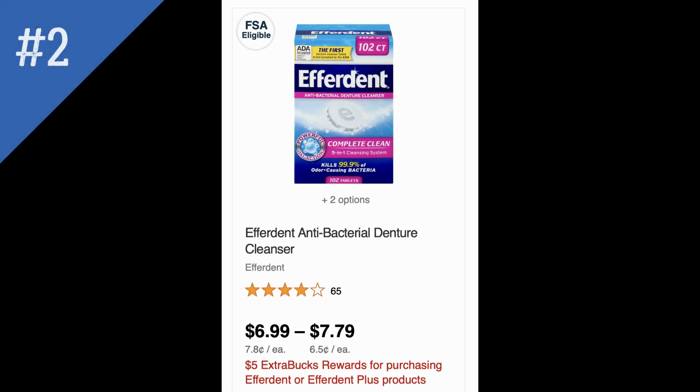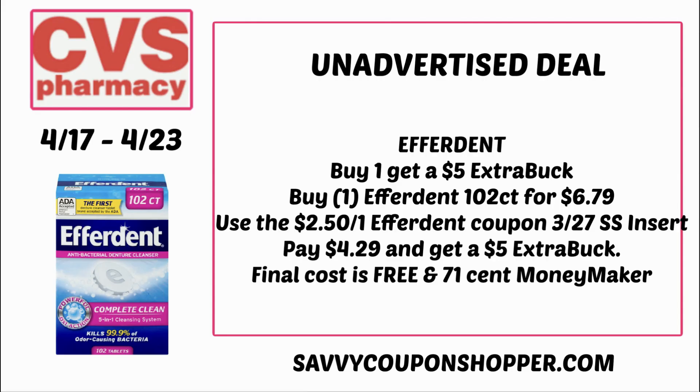The next unadvertised deal is the Effortent deal — it is back for buy one, get a $5 extra back. I cannot verify online if it's a limit of two, but normally this deal is a limit of two. We have that $2.50 coupon — remember it was going a little crazy saying it was expired, but it doesn't expire until May, so watch out when your cashier scans it. You can grab the 102-count priced at $6.79. Use the $2.50 off one Effortent coupon from the 3/27 SmartSource insert. After the coupon you'll pay $4.29 and earn a $5 extra back, making the final cost free and a $0.71 moneymaker.